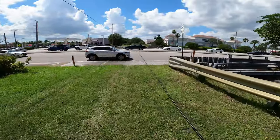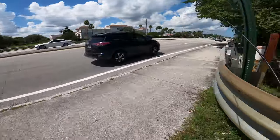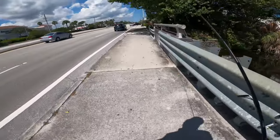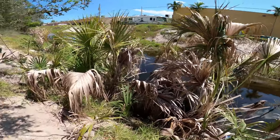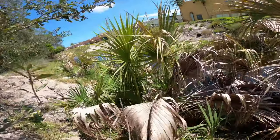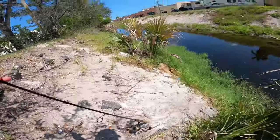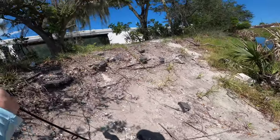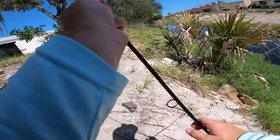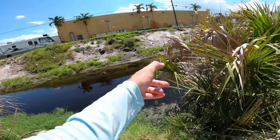We're only like 10 minutes in and we're already on a rescue mission. Before I die trying to get my frog out of this brush. There's a Walmart 4 miles away, and we're just gonna go there instead and not die. Quick cut to the Walmart fishing section and we'll be back.